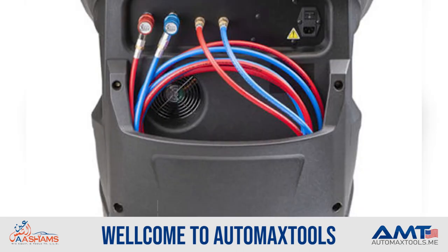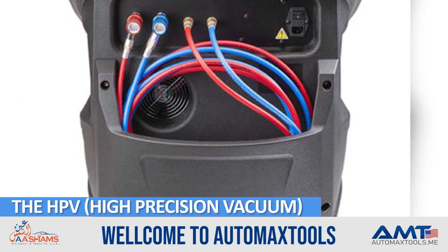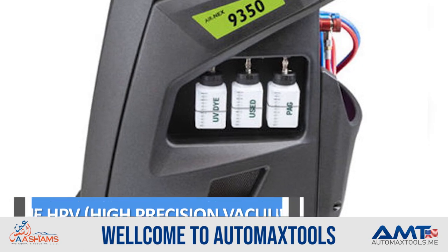Another cool function is HPV. The HPV is the high precision vacuum that reaches the vacuum level for the dryer effect very quickly, and it also saves energy.